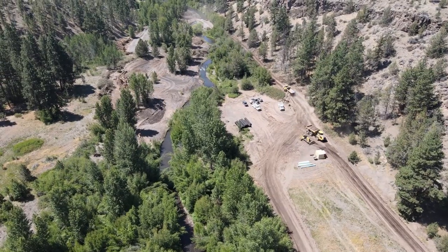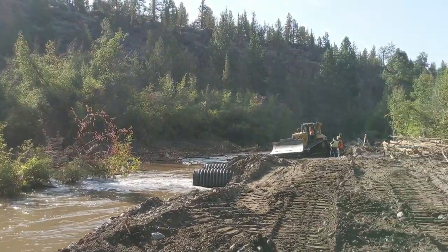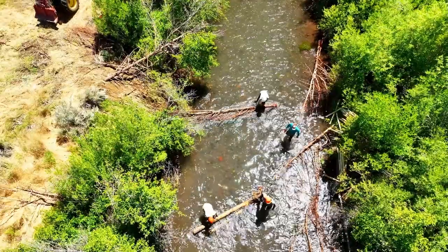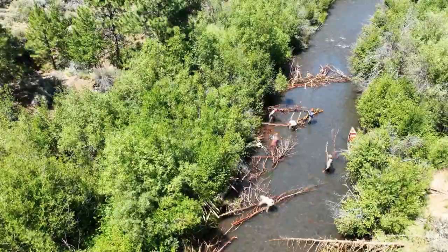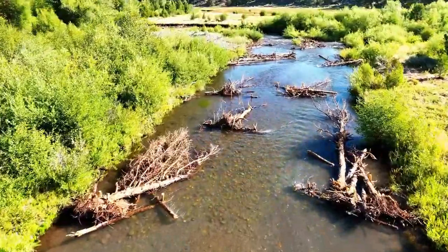Sometimes we use heavy equipment to adjust elevations, construct pools, channel networks, and other important habitat features. Other times we take a lighter approach and follow the beaver's lead by hand-building many dam-like structures that help slow water flow and create side channels.